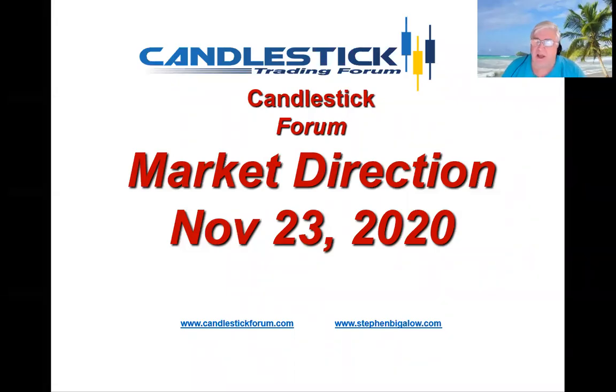Hello, my name is Steve Bigelow with the Candlestick Forum. Markets are still holding up above the t-line. They may not be going in any major direction, but as long as the indexes are staying above the t-line, it tells us there's no big bailing out of the market — that it's still in a very slow uptrend.